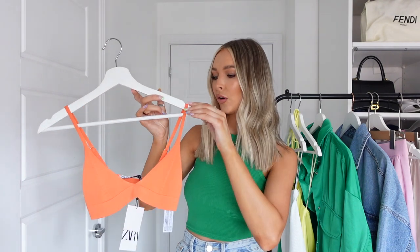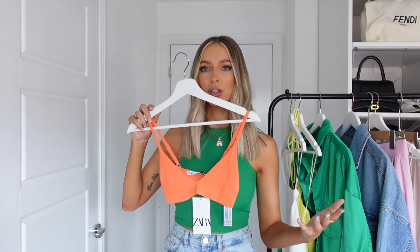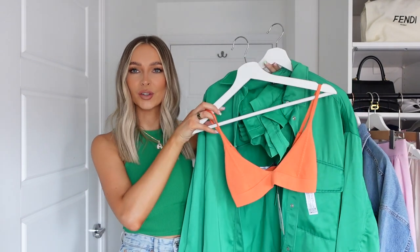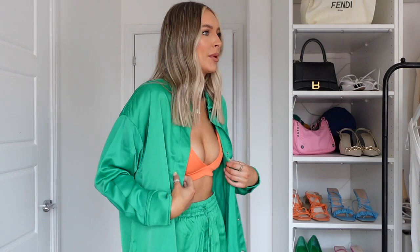Next up, the most beautiful orange little bralette. I'd wear this under a white shirt with some beachy trousers on holiday, or with blue denim and a white shirt, or even under the green set for a color clash. I don't have bralette tops in any colors other than black and white, so adding this orange for spring/summer felt right. It's in a knit material, size small, and was £15.99. It's actually a lot more supportive than it looks on the hanger.